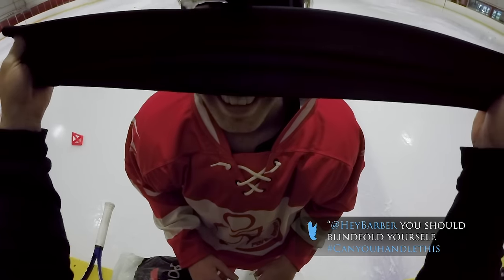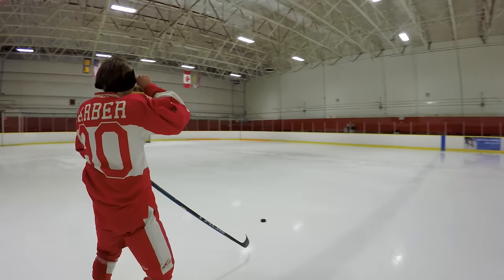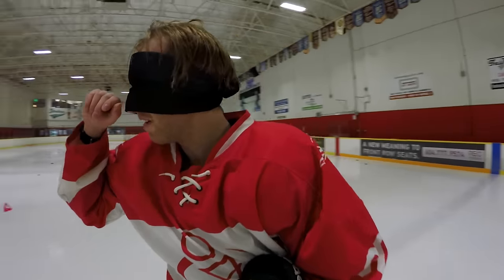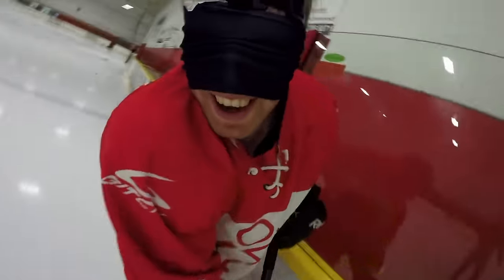Gross. Ready? Yeah. Right there. Just going to go in and take a shot for it. Oh!